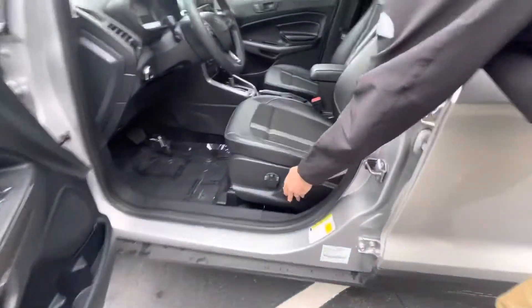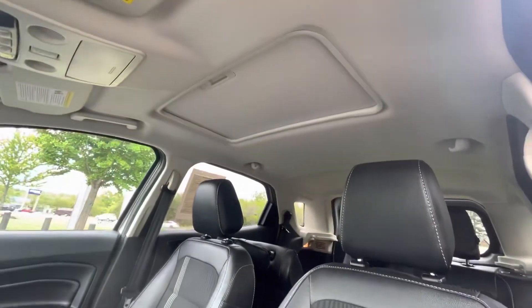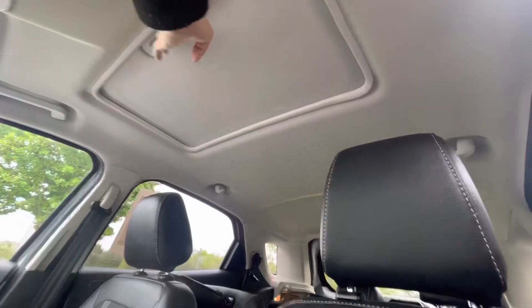As we get inside, you are going to have a power seat, Bluetooth, and push start. I believe this car also has heated seats and a heated steering wheel.